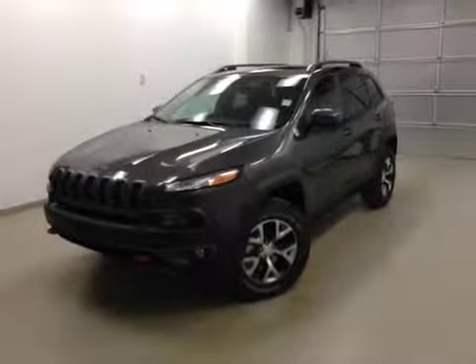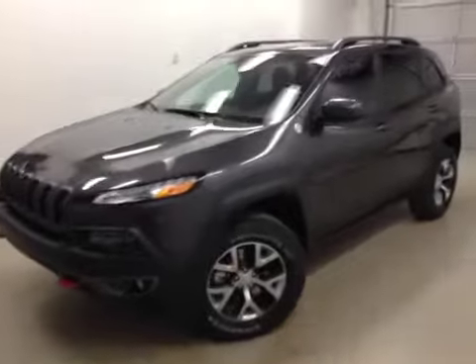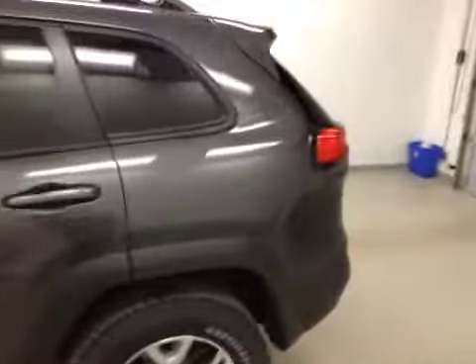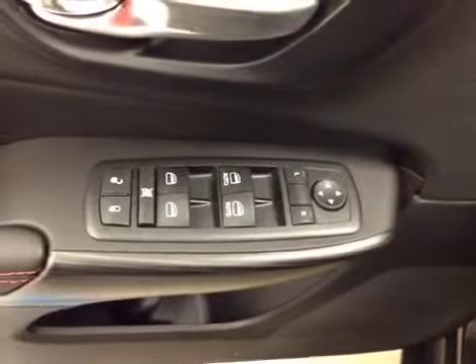Hey folks, today we're viewing stock number A5058, a 2015 Jeep Cherokee Trailhawk, and our color today is granite. Our features include...